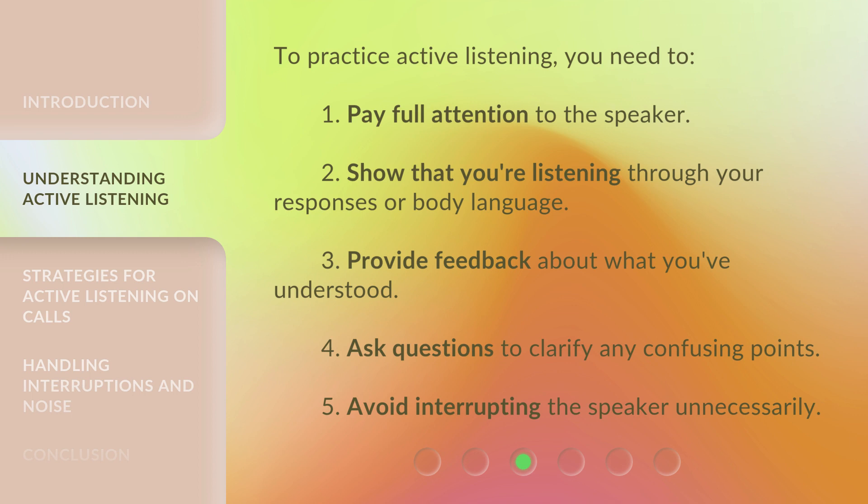To practice active listening, you need to: 1. Pay full attention to the speaker. 2. Show that you're listening through your responses or body language. 3. Provide feedback about what you've understood. 4. Ask questions to clarify any confusing points. 5. Avoid interrupting the speaker unnecessarily.